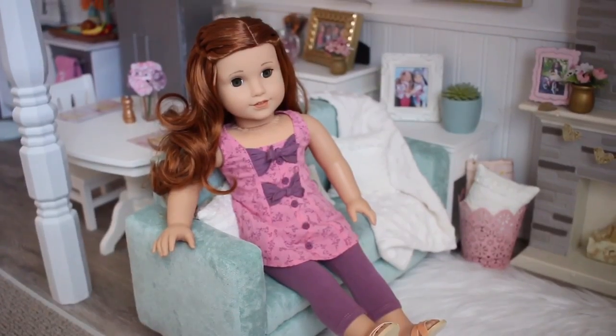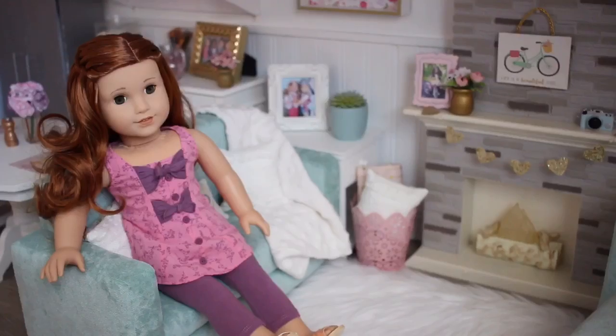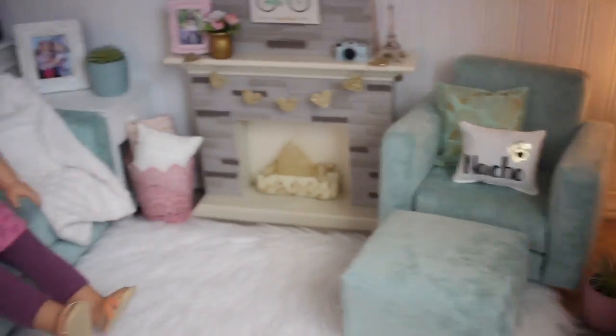Okay, so I put Blair on there — this is what it looks like with a doll. You can put two dolls on the couch and then the chair also fits one doll.